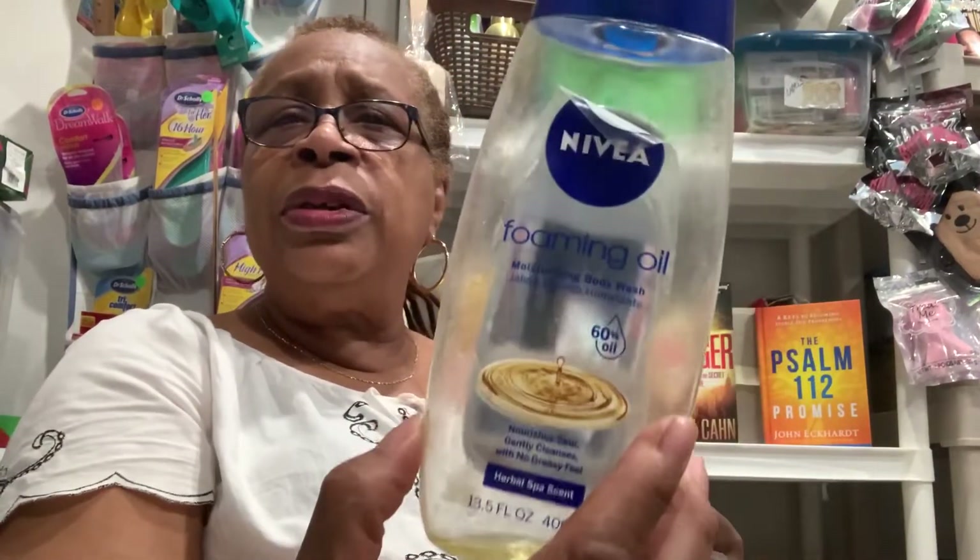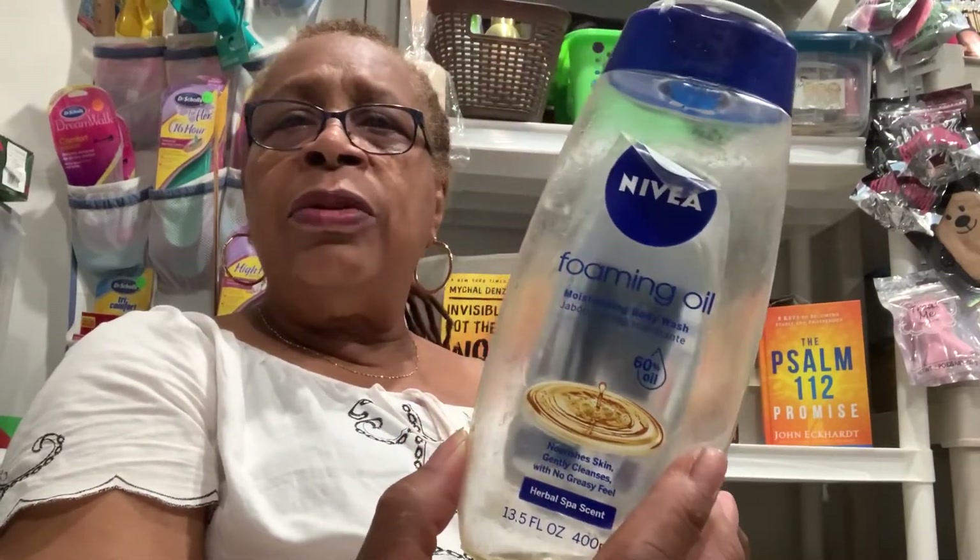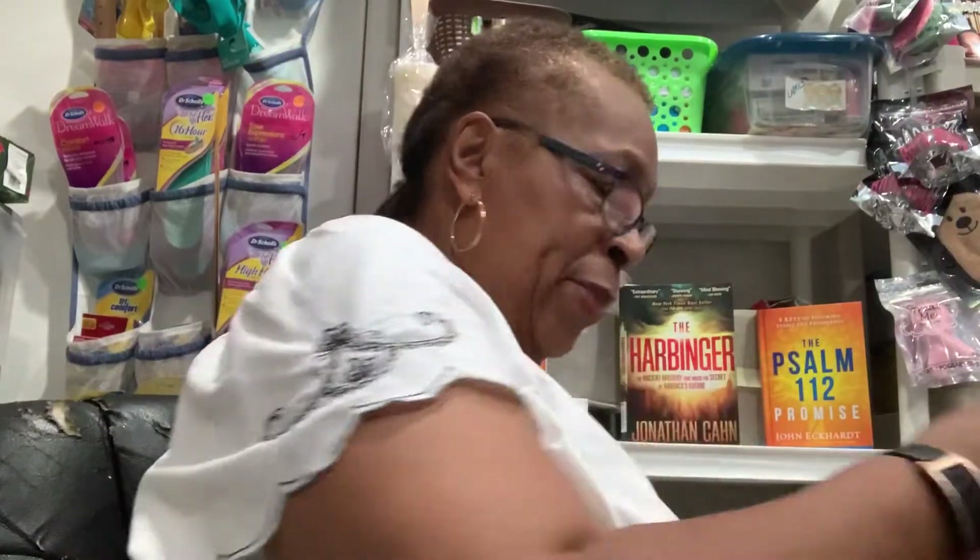This foaming oil left a question mark in my head. I don't know if I'd buy it again to use it as a foaming oil. It's a moisturizing body oil but I didn't like it that much.